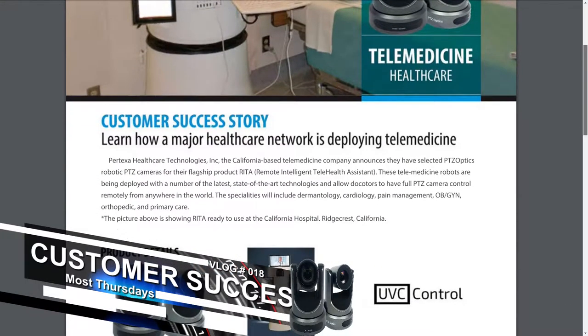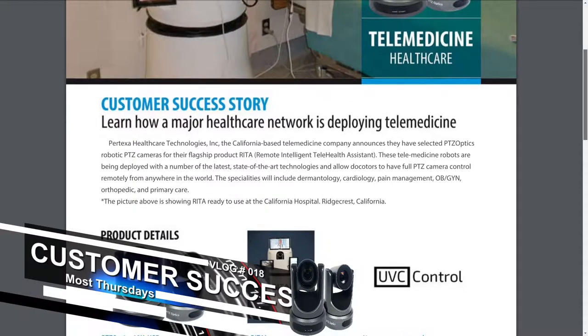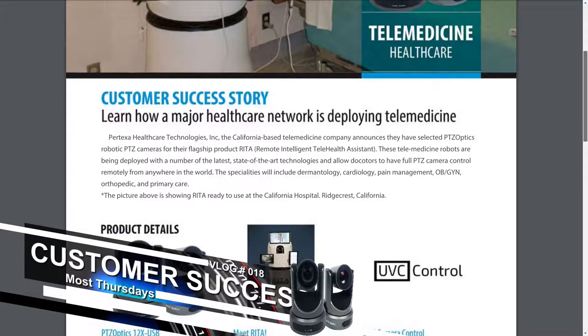This is a company called Protect Healthcare Technologies, and they have selected PTZOptics cameras for their flagship product called RITA — the Remote Intelligent Telehealth Assistant. These telemedicine robots are being deployed at state-of-the-art hospitals, allowing doctors to have full pan-tilt-zoom control remotely from anywhere in the world.